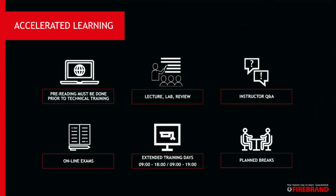The online instructor-led training is a method of training that Firebrand has developed over the last 20 years. Prior to the technical training lessons you'll be given reading material to go through. Your live training sessions are filled with activity and they are extended training days. We run a lecture, lab, review method — so you'll have lectures at the beginning of the day, lab work to practice what you've been learning during the lectures, and then you'll review with a tutor at the end of the day.